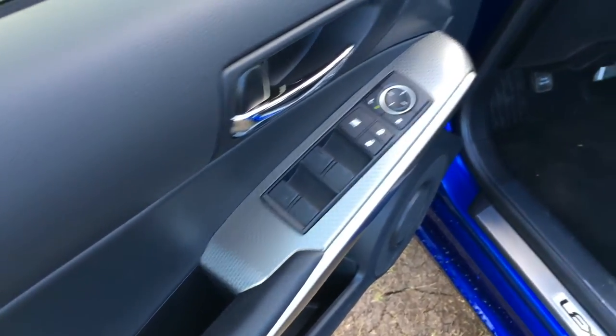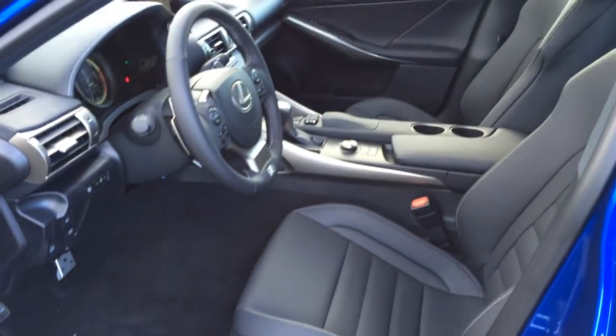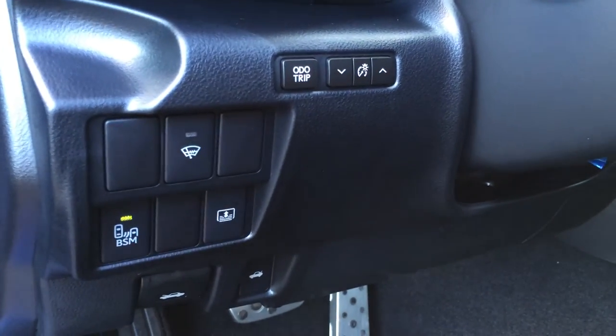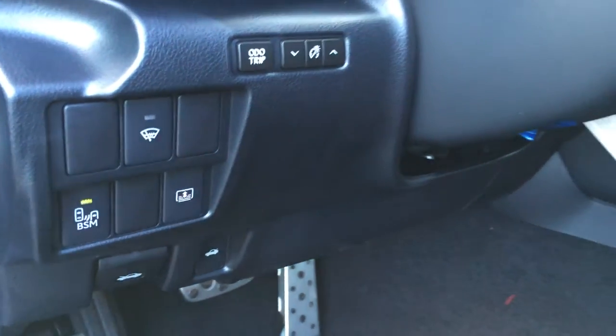Powered windows, locks and side mirrors. Powered adjustable front seats. The driver has lumbar support and they both have adjustable headrests. Aluminum sport pedals with rubber inserts. Controls here for your odometer trip, dashboard lights, windshield lever de-icer, blind spot monitoring, and your power rear window sunshade.